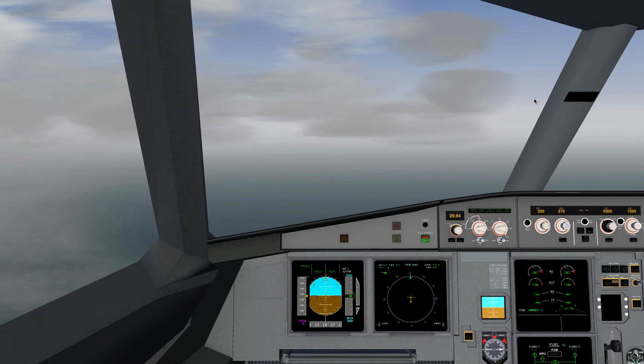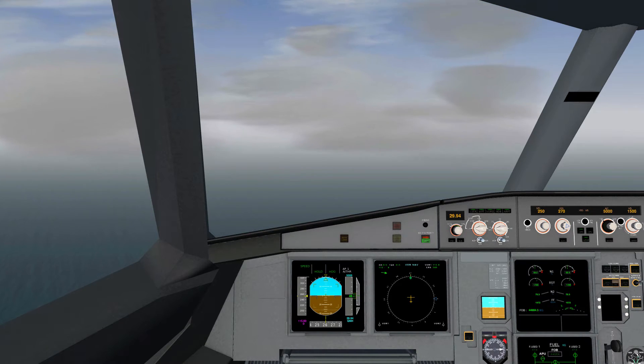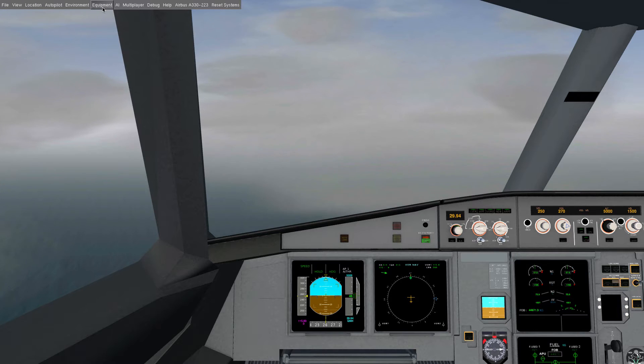Hi there and welcome to the second live recording I'm doing. This time I'm going to be looking at a VOR/DME approach. This is something new for me — I've really never done navigation stuff, and VOR/DME is my first look at navigation in general, actually.